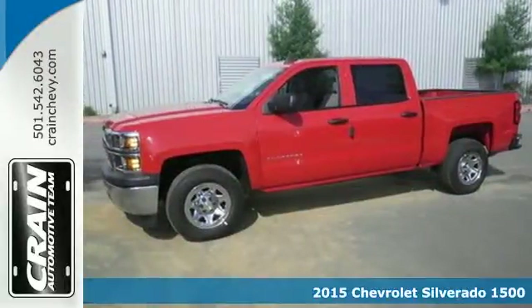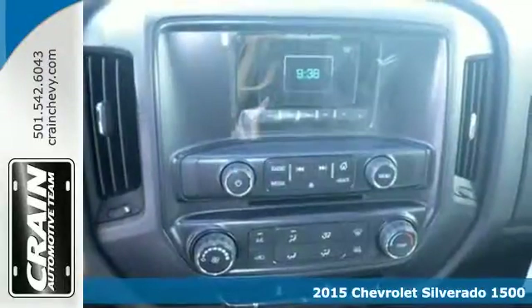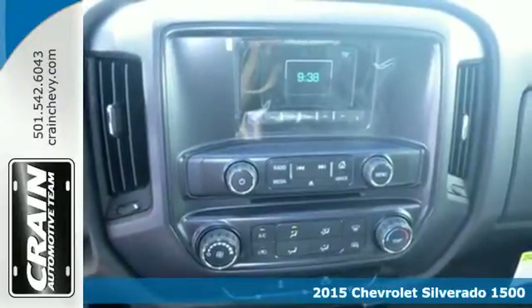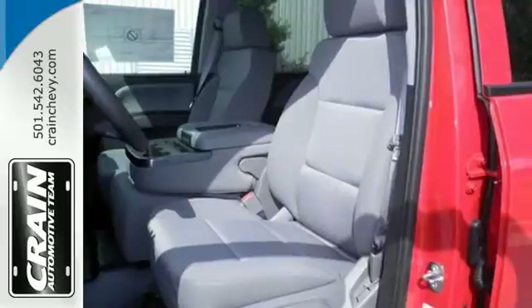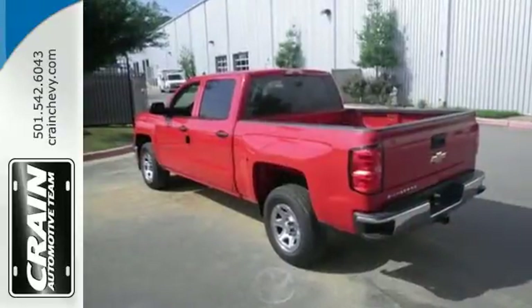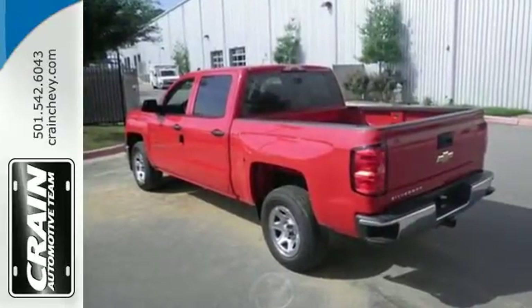Here's the 2015 Chevrolet Silverado 1500. From the outside in, the Silverado is developed around functionality. The Ecotec3 engine with active fuel management, electronic sway control and Stabilitrak are ready for the heavy workload.